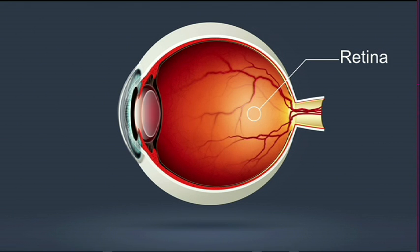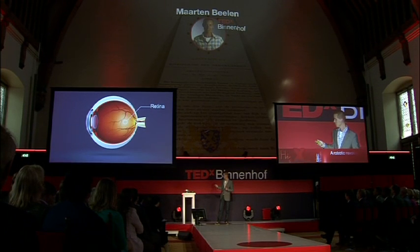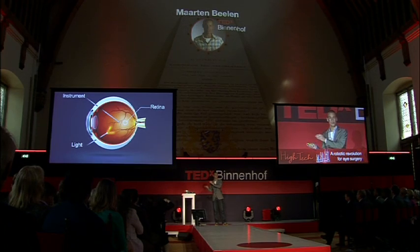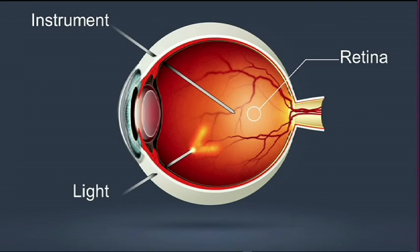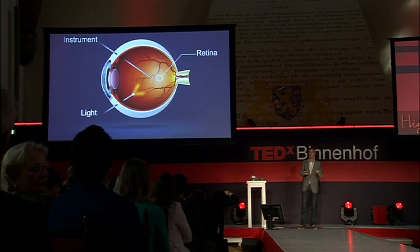To perform surgery at the retina, the surgeon pierces through the white part of your eye with tiny instruments. It's crazy, right? The procedures performed inside your eye are among the most complex procedures in surgery, because they require a high accuracy, a high precision.